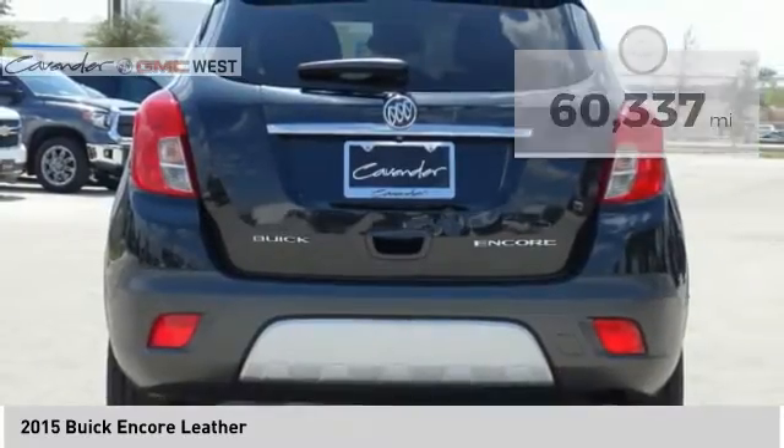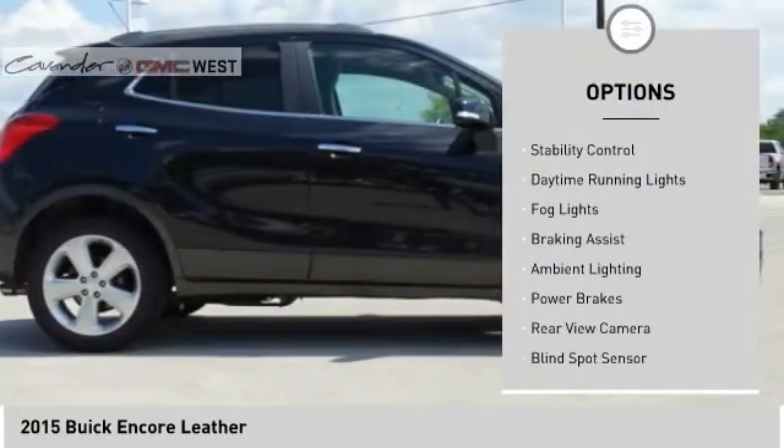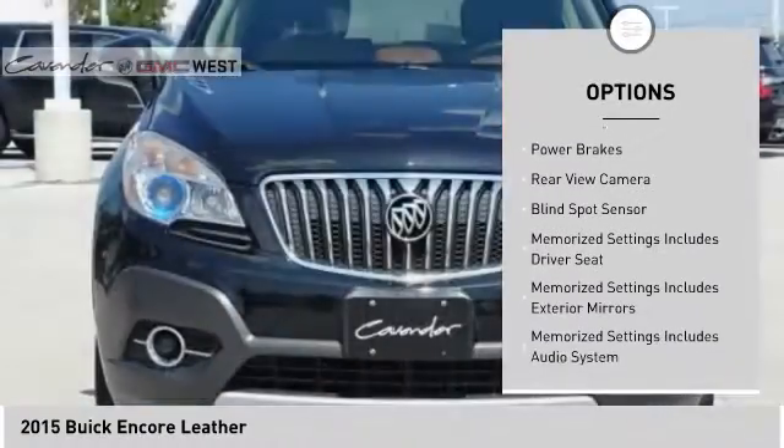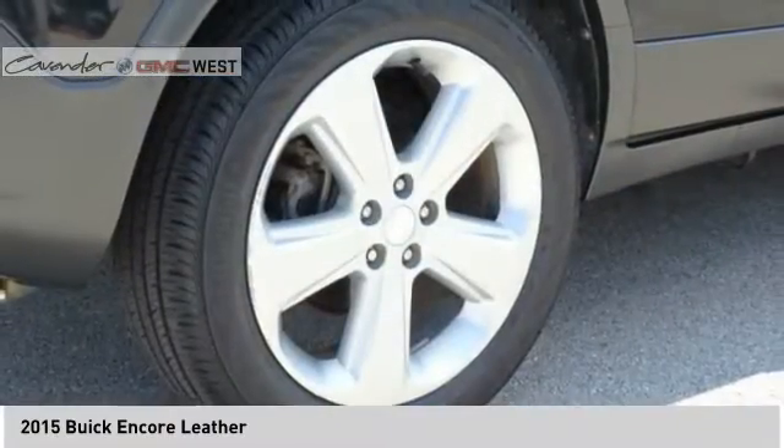Here are some of this vehicle's great options: roof rails, remote engine start, traction control, stability control, daytime running lights, fog lights, braking assist, ambient lighting, power brakes, and rear view camera.